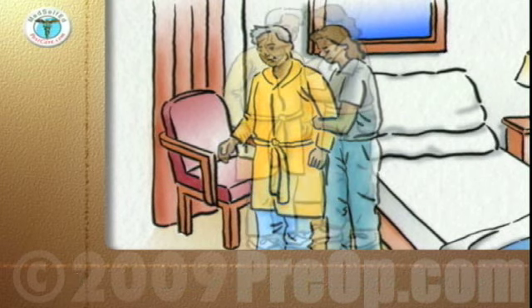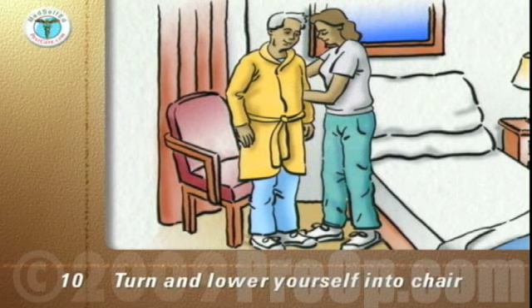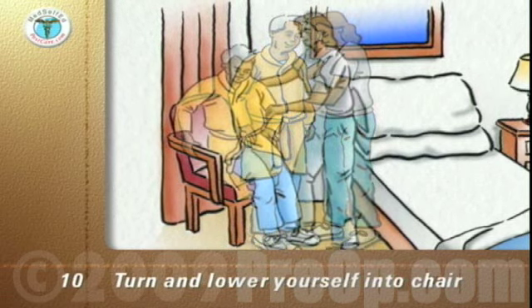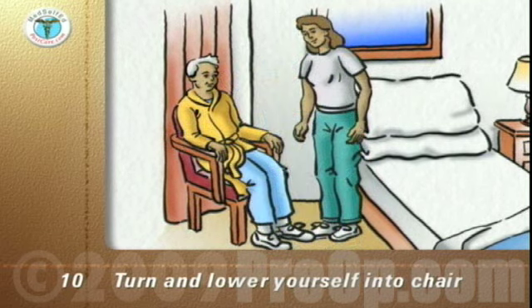When you reach the chair, turn around so that your calves are touching the front of the chair. Bend your knees, grasp both arms of the chair firmly and lower yourself backward into the chair. Reverse the process to get out of the chair.